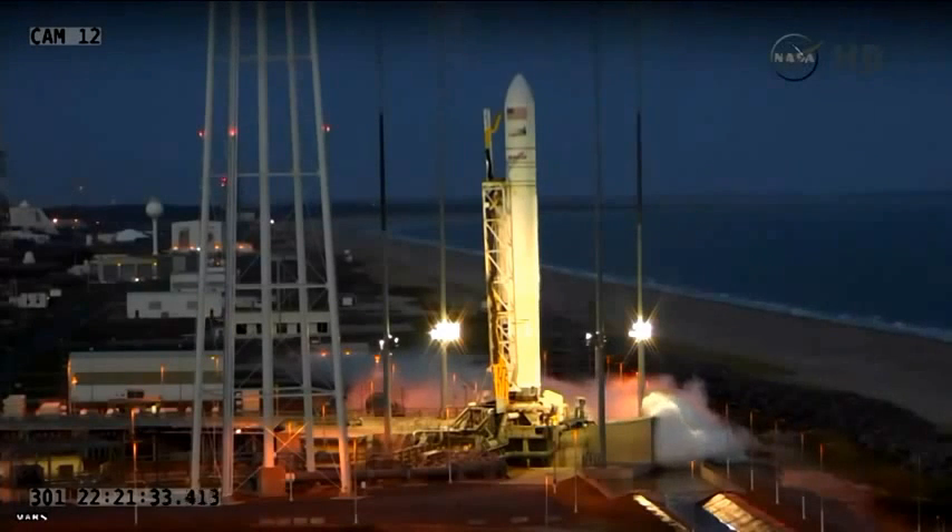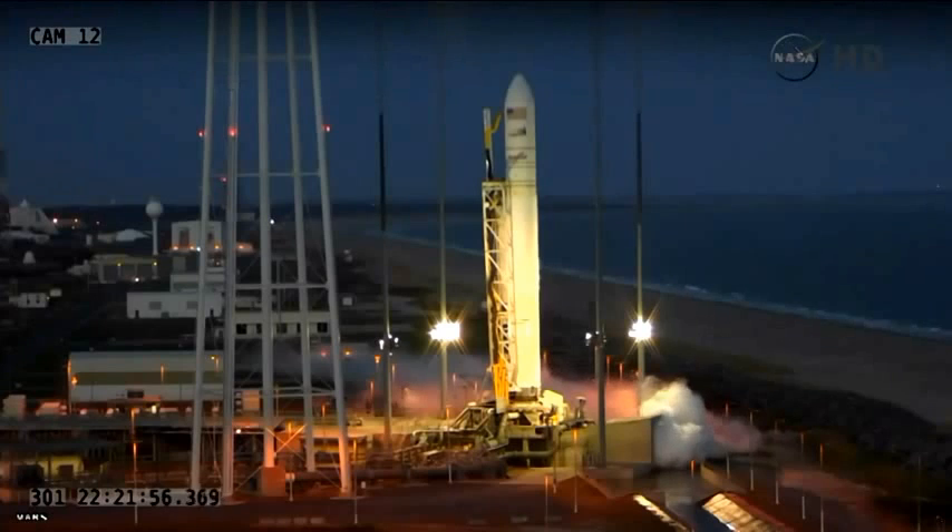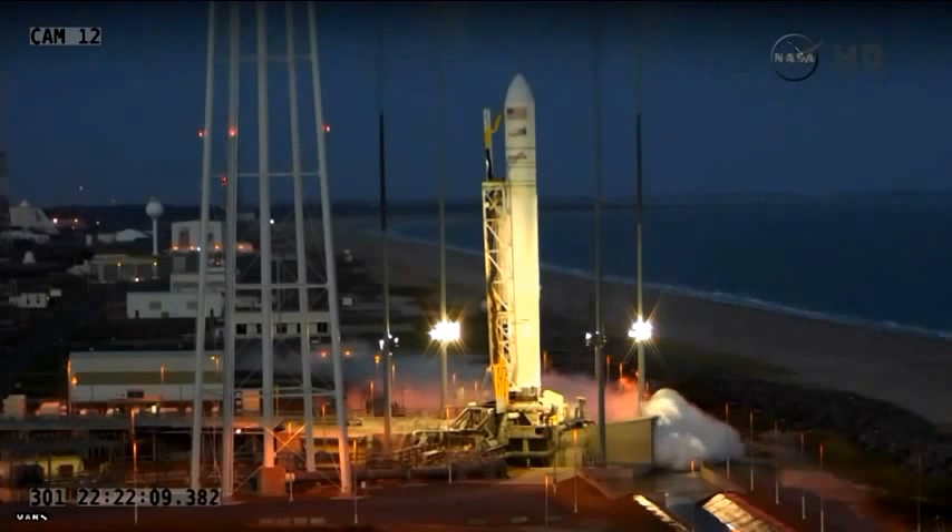Preliminary fuel tank pressurization started. T-minus one minute on my mark. Mark. And under a minute to launch. T-minus 30 seconds on my mark. Mark. And T-minus 30.